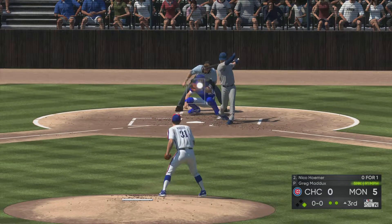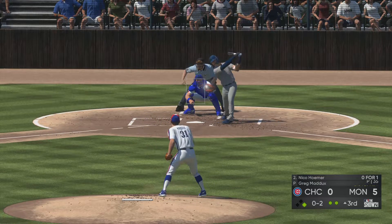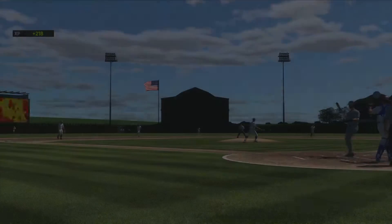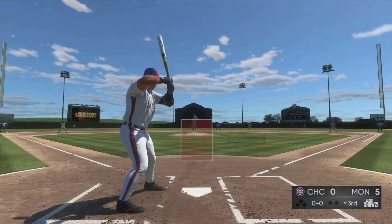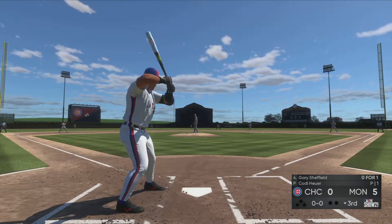In now is Nico Horner — 0-1 for him here in this one. Here's the pitch — changeup gets him out in front for strike two. That will have to press pause. Ready to go for the last half of the inning, and that will bring up outfielder Gary Sheffield.